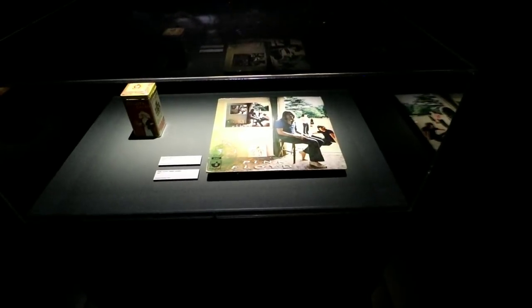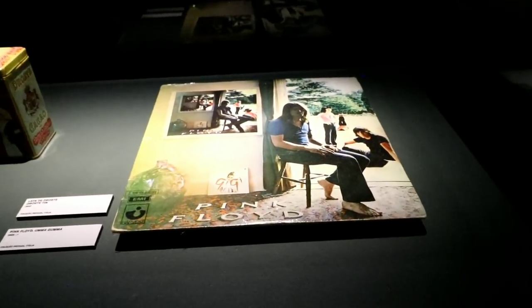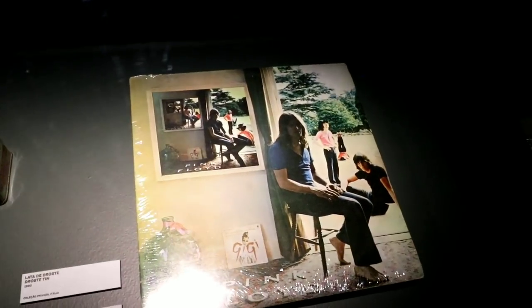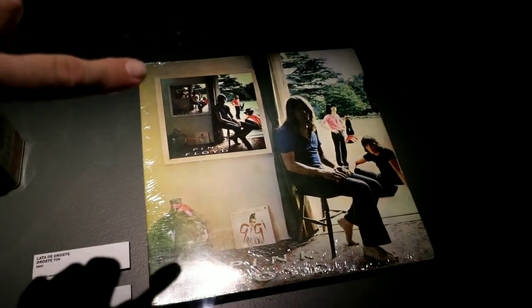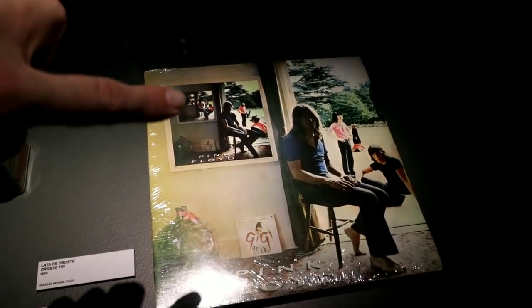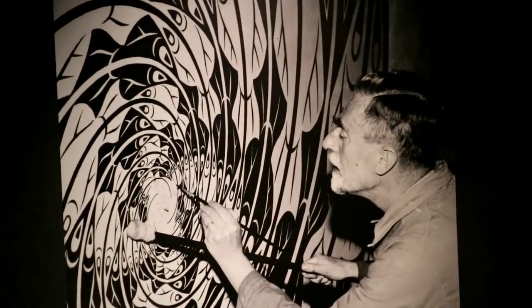Now I didn't expect to see this but this is pretty cool — they have a copy of Ummagumma by Pink Floyd. And the reason that is, is because look at the cover. You see how every time you see one of those pieces of art in the corner it just keeps going in and in and in — like just through a wormhole. That would have been thanks to you, MC Escher.